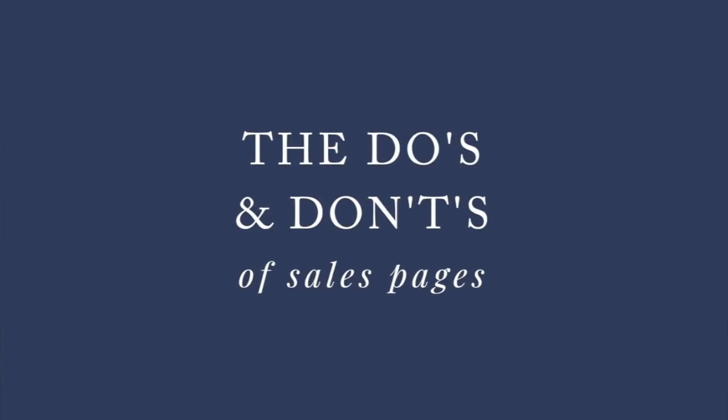Not hustle 24/7. Whether you're writing your very first sales page for your business or you have written a lot before, I want to show you today what it takes to go from good to amazing. Today I'm taking you through the do's and the don'ts of sales pages.